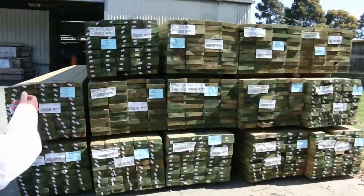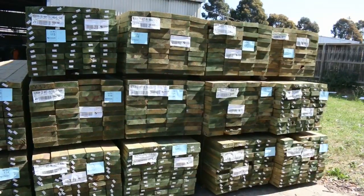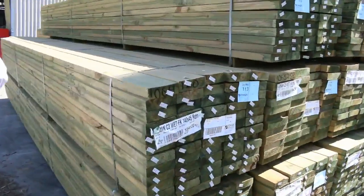I've had a nice load of treated pine just arrived. I've got some 140 and 190x45 in sort of 5.4 and 6 metre lengths. Some nice long stuff there.